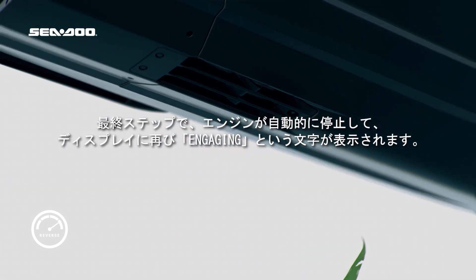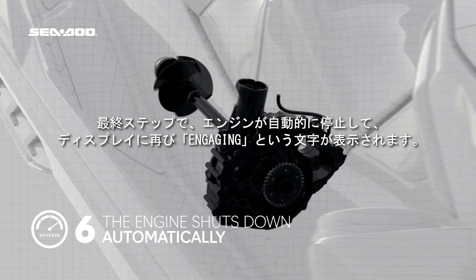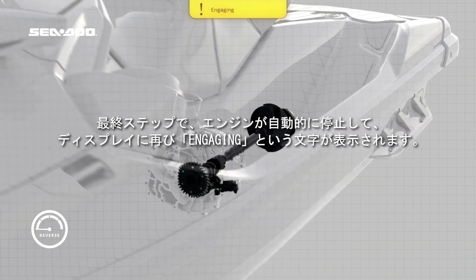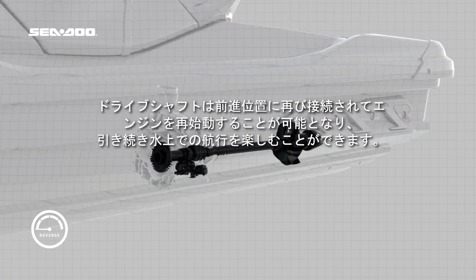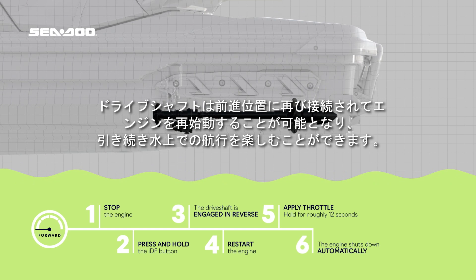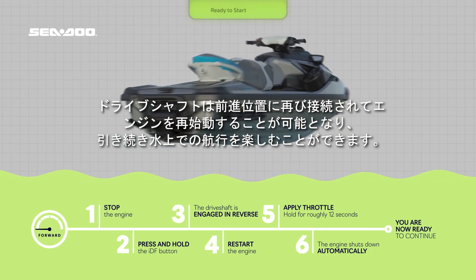In the final step, the engine will then shut down automatically and the display will again read: Engaging. The driveshaft will be re-engaged into the forward position and the engine may be restarted. The rider is now ready to continue their journey.